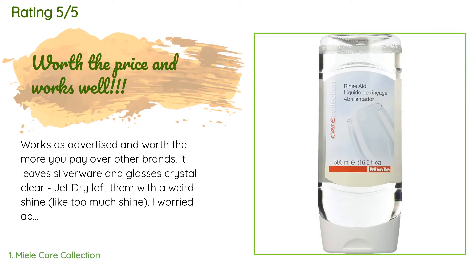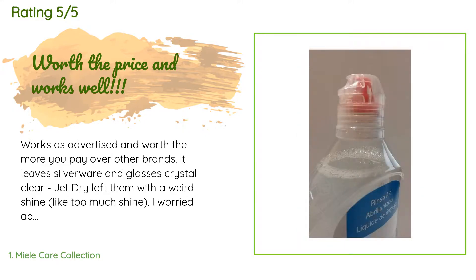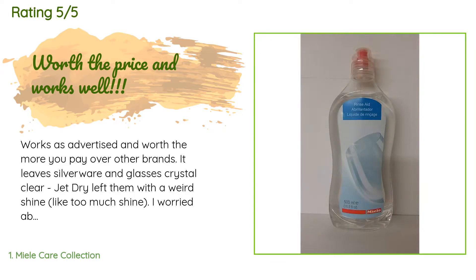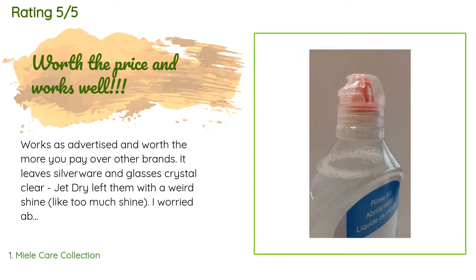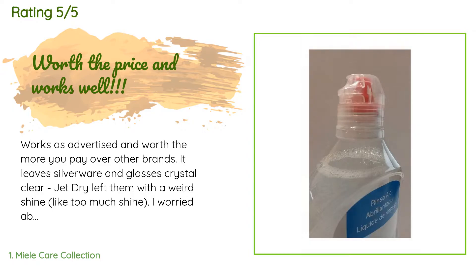This product has an average 4.8 stars from more than 385 customer reviews. A customer said: "Works as advertised and worth the more you pay over other brands. It leaves silverware and glasses crystal clear. Jet Dry left them with a weird shine — like too much shine. I worried about paying this much for rinse aid but it was worth it in my Miele DW."